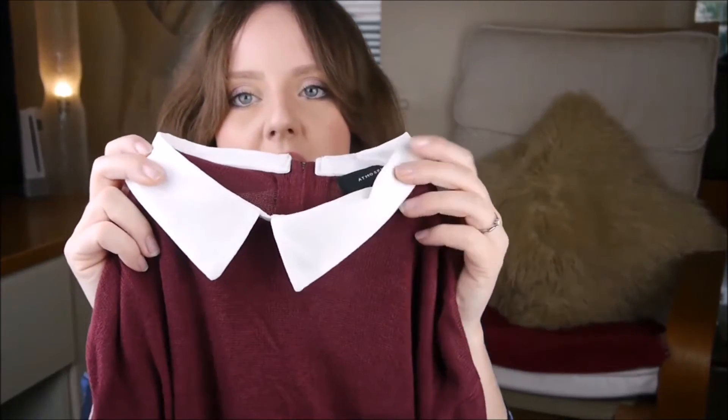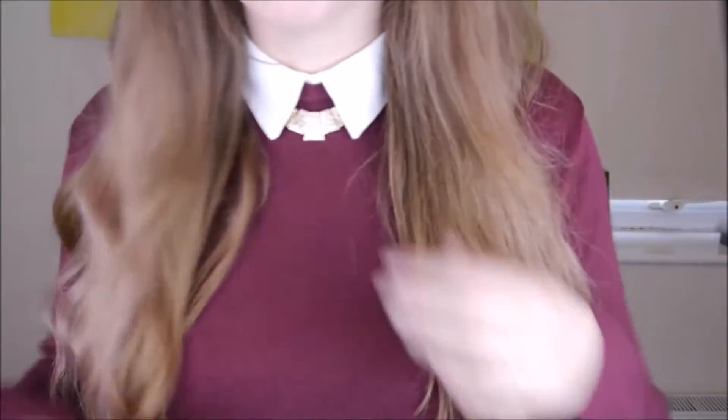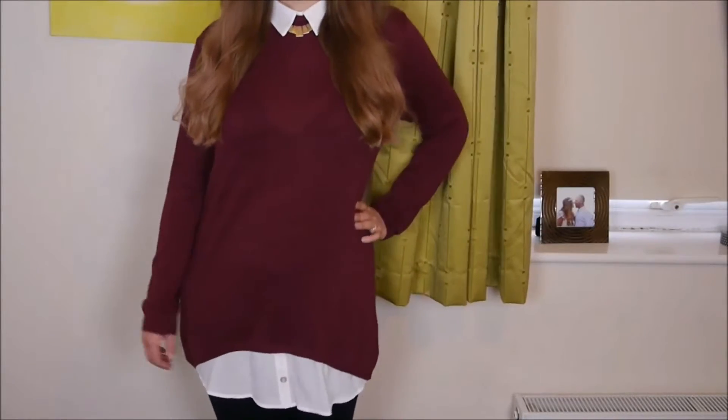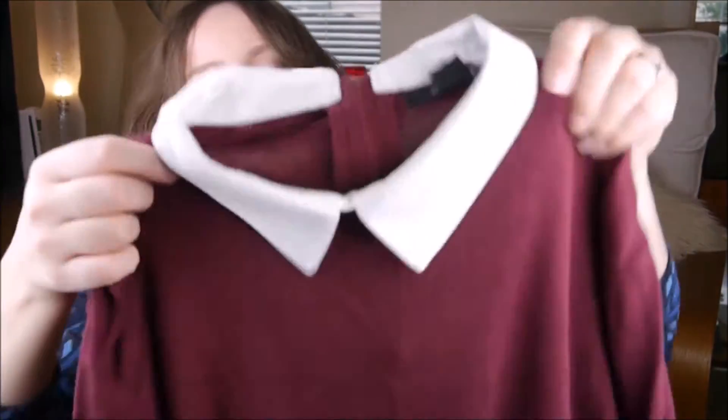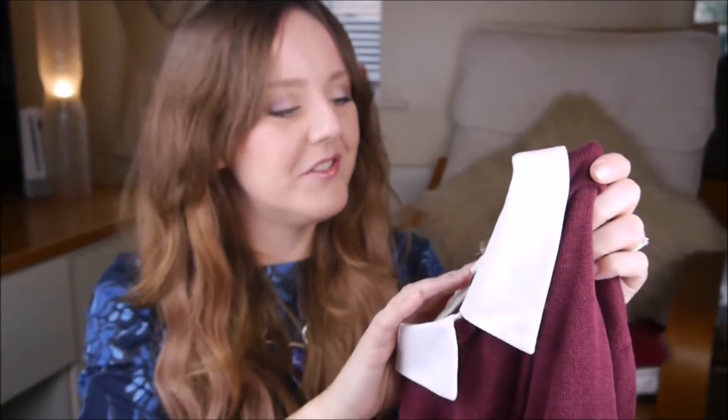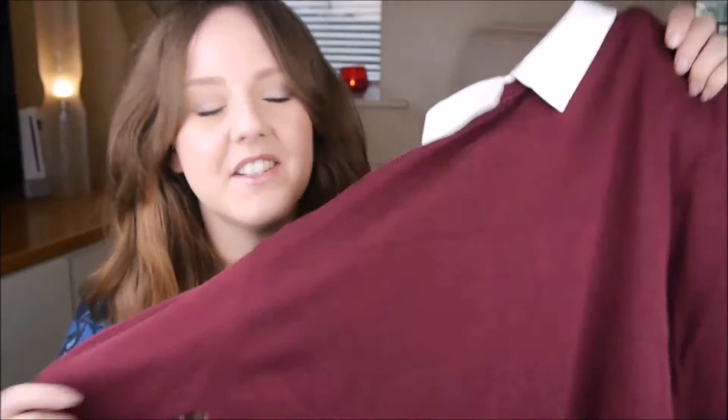Going back to the workwear style, I picked up this shirt jumper which was £12. It's got a little collar detailing here and then it just turns into a jumper, and it's quite long. At the bottom it shows what looks like the end of a shirt, which isn't actually a shirt. I just thought that would be really cute for work — with a nice little necklace and some black trousers. I like that it looks more formal than it is. I hate wearing really formal worky stuff, so I love that it looks smart but it's actually really comfy because it's just a jumper.